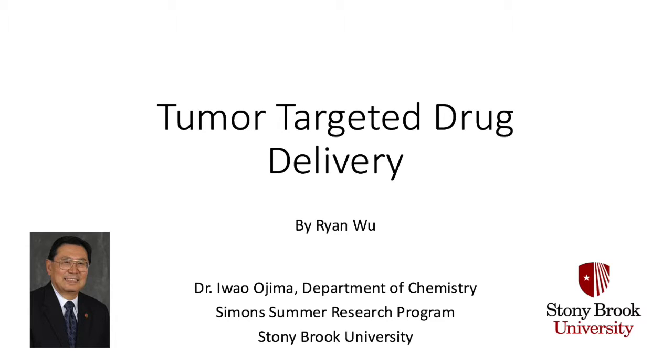Hi, I'm Ryan Wu and this summer I will be interning at the Simons Summer Research Program at Stony Brook University under the mentorship of Dr. Iwa Ojima in the Department of Chemistry. I will be researching tumor-targeted drug delivery.